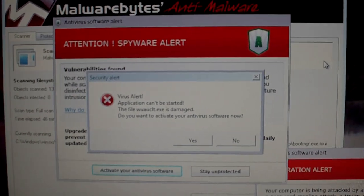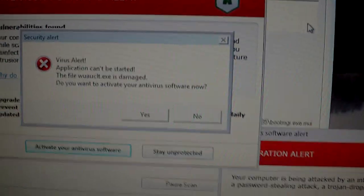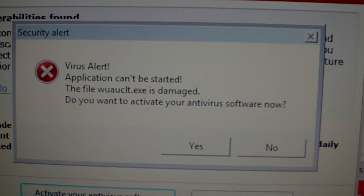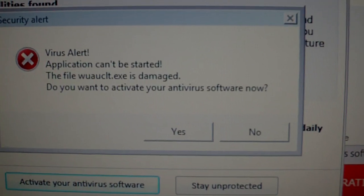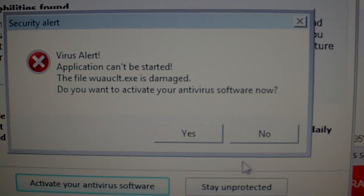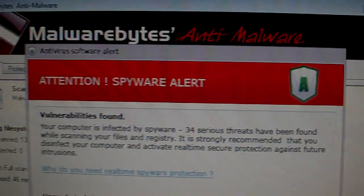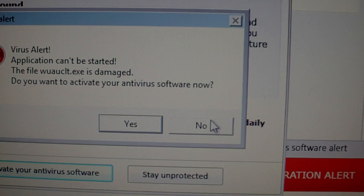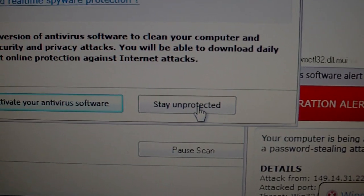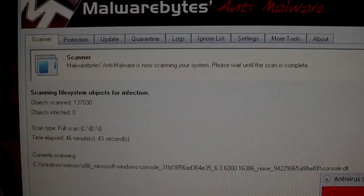All this stuff comes up — it'll say 'Virus Alert: this application can't be started, do you want to activate your antivirus?' A lot of people hit yes, but you want to hit no. Then it'll say 'Attention: Spyware Alert' — you want to click no, and you want to click 'Stay Unprotected,' because this is not your antivirus telling you this.